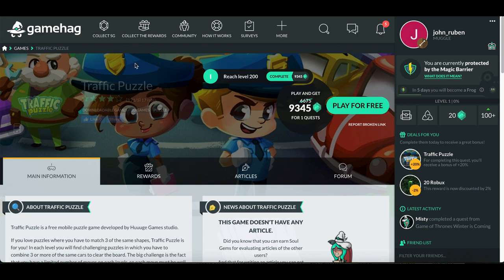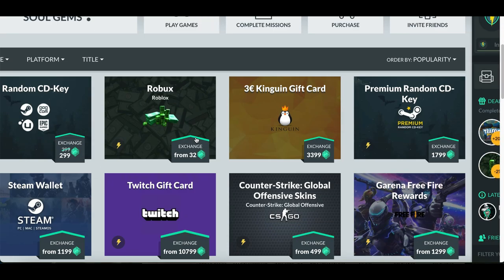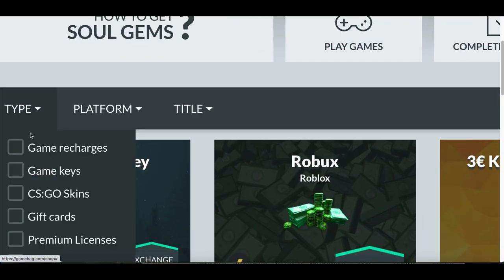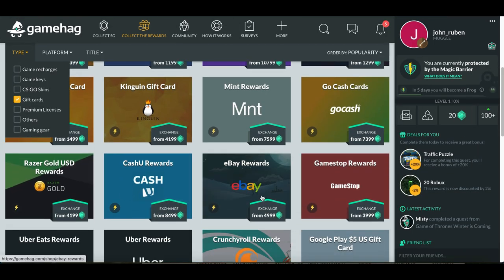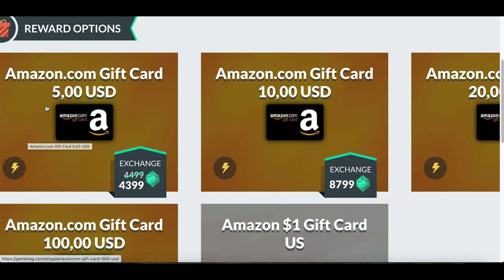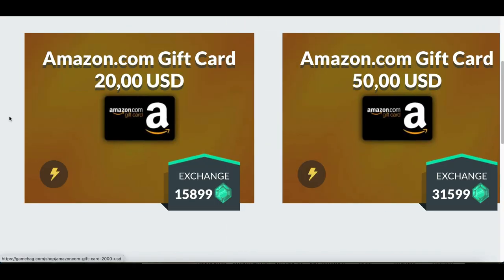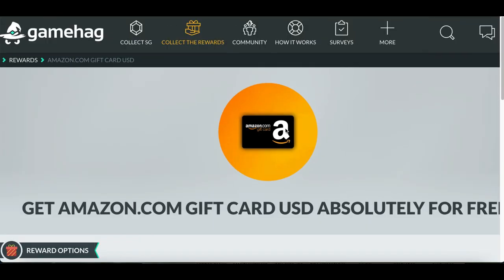Every time you complete a quest, gems are added to your account. Once you have enough gems, go to the top where it says 'Collect Rewards,' click 'Rewards,' and you'll see all the reward types available — gift cards, bonus points, or Roblox. Click on 'Type,' scroll down, and click on 'Gift Cards.' You can redeem an eBay or Amazon gift card for $5, $10, $20, $50, or even a $100 Amazon gift card just by playing games.